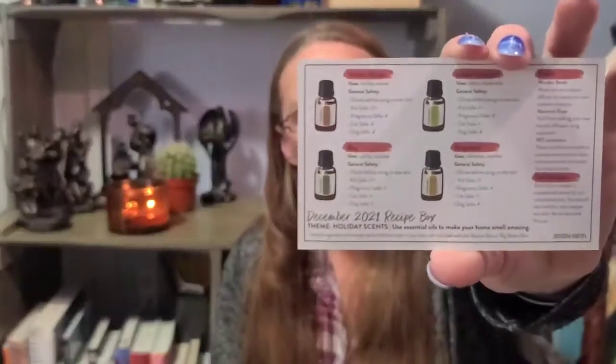Also included are the bright winter day diffuser blend and a Christmas Grove room spray. On the back of their recipe cards there's more information about the essential oils and general safety info. They also share their charitable donation - 13% to Jericho Ministries each month, which fights human trafficking.